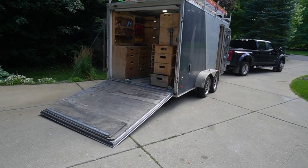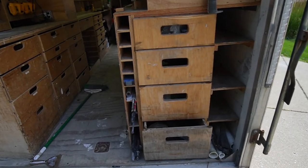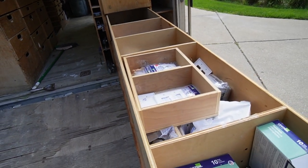All right guys, so over the years I've had my tool trailer a couple things have been very apparent — and yes I call it a tool trailer — but we're gonna get into this video and why the tool trailer is most valuable, not the tools that it carries, but something else. Let's get into it.